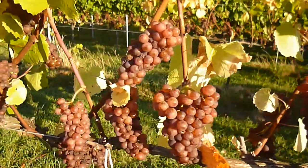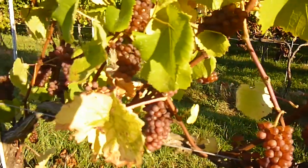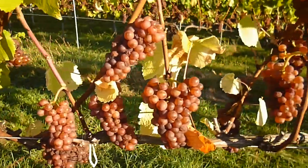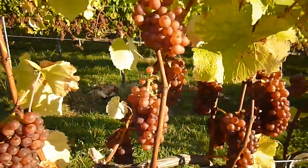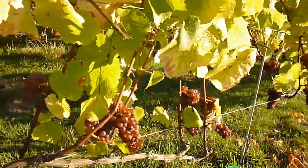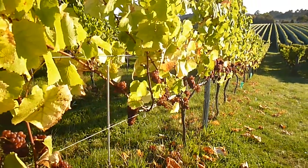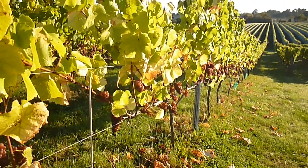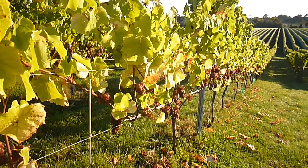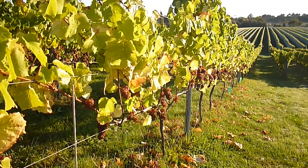Beautiful grapes here. Once these grapes are picked, Daniel will soak them on the skins. This means he will give them a crush and soak them — or macerate them — for four to six hours, to extract the maximum flavors from these concentrated shriveled up berries.